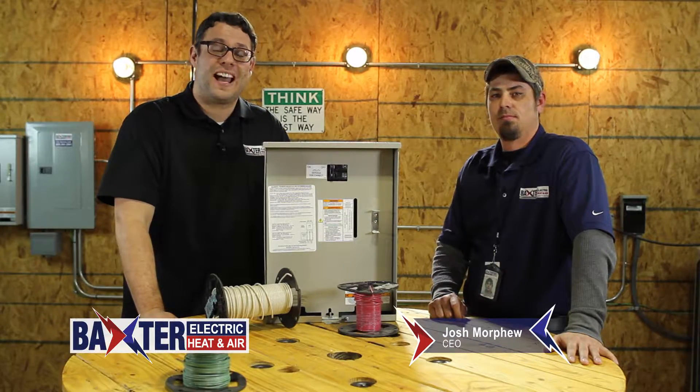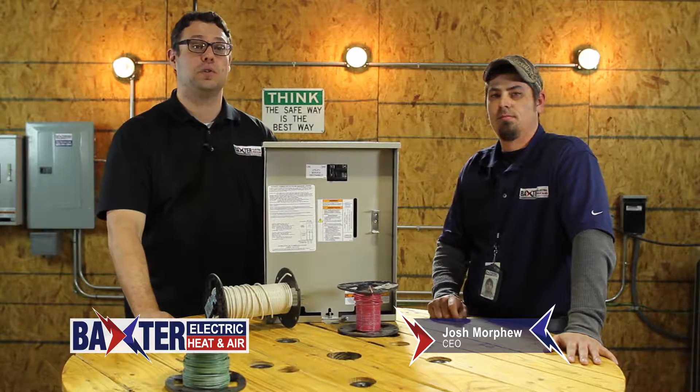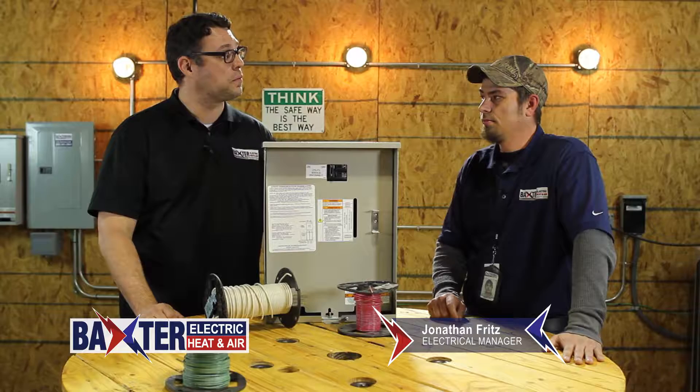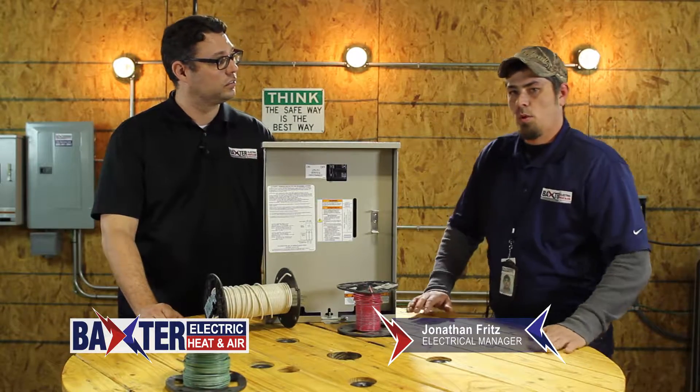With the recent winter storms and the thousands of people that lost power, it's become very clear there's a lot of confusion and misunderstanding about electrical generators and the different options we have. I'd like to introduce you to our electrical manager Jonathan Fritz. He's going to tell you a little bit about portable generators.